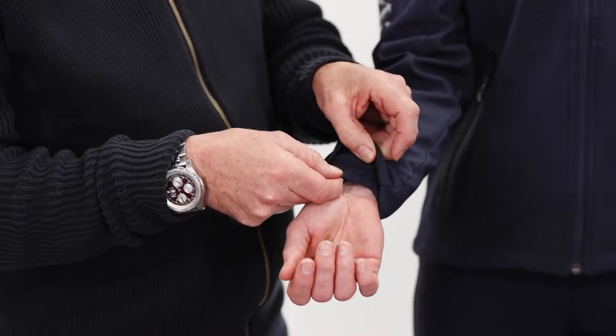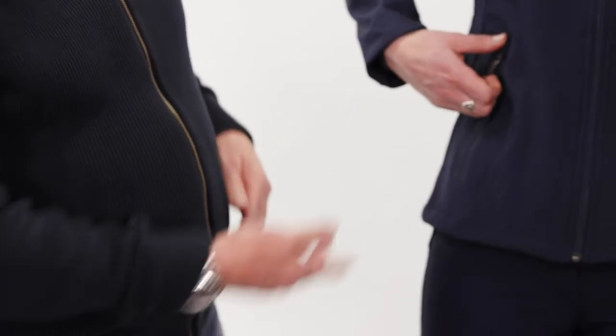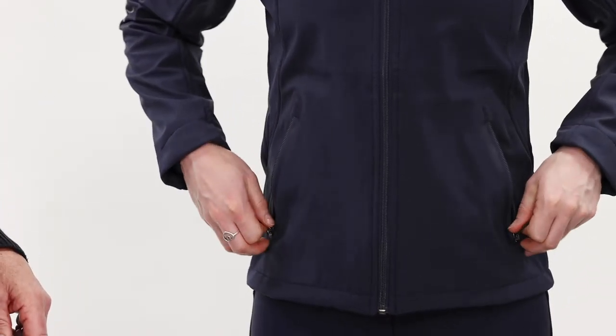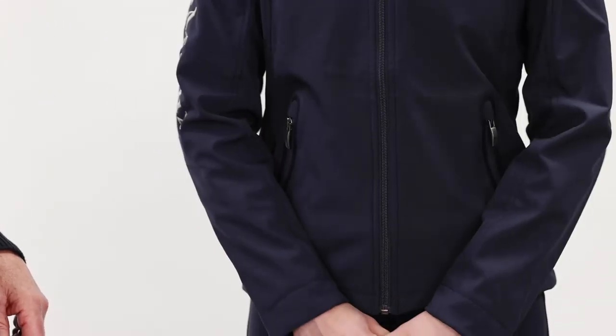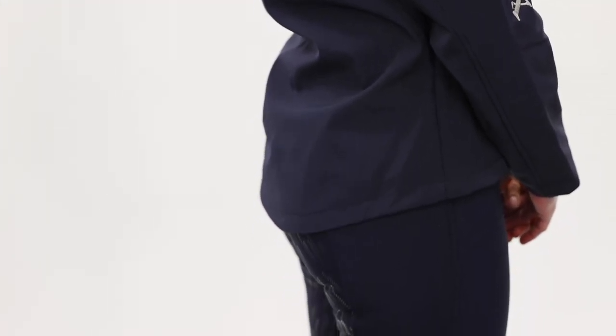This coat has neat inner elasticated cuffs, again very good for the active rider. There are zip pockets on either side, and at the back it's neatly cut down a little bit lower around the waist.